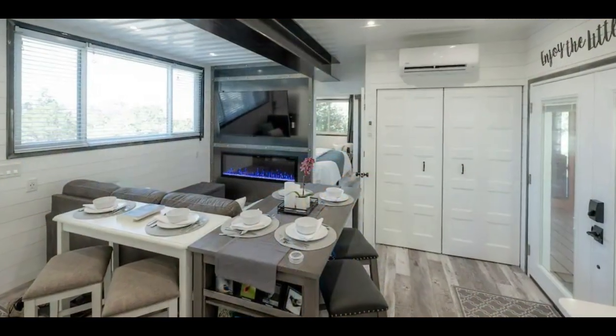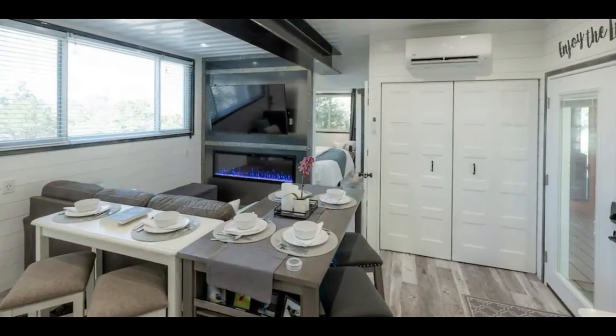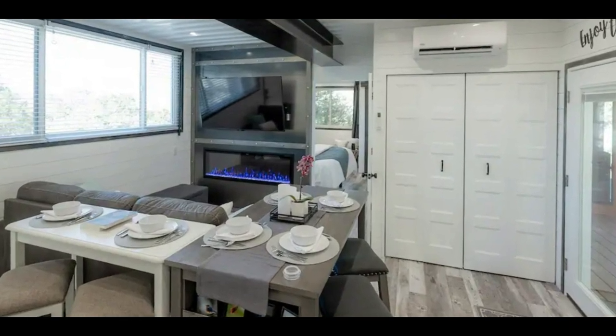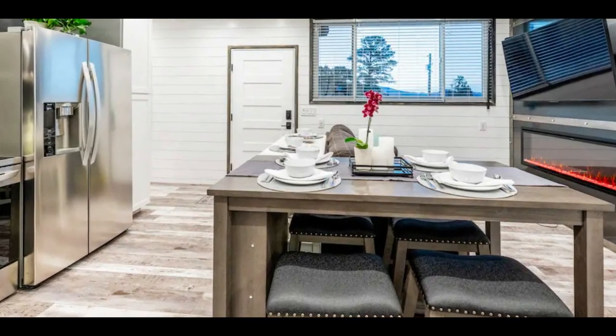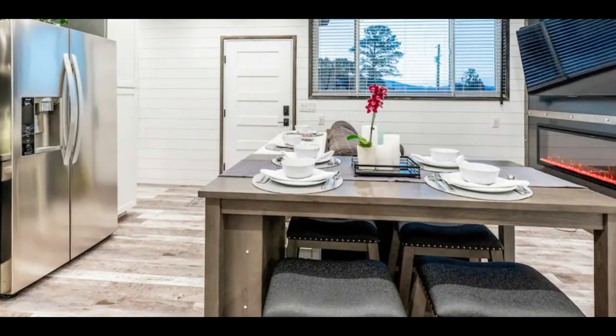Next to the lounge and the kitchen is a lovely dining space. The dining is equally classy with a custom dining table with comfortable seats. The kitchen forms the focal point of the living space.